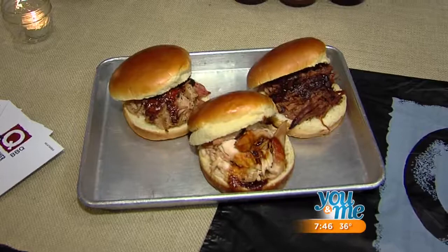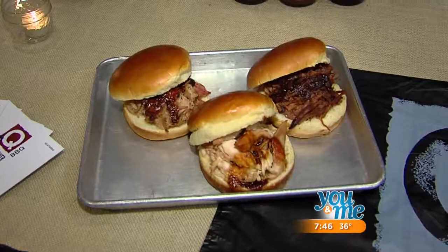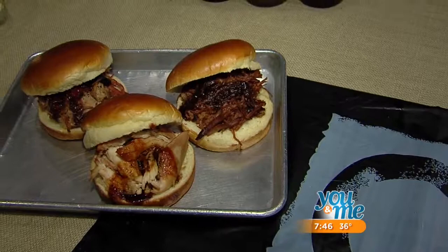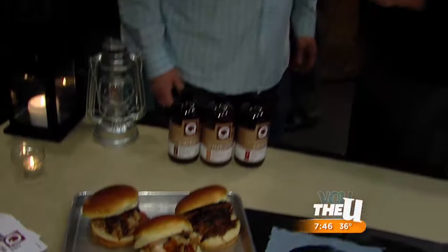What can people get for lunch? On a brioche bun, we have our pulled pork, smoked 12 hours. We have our pulled chicken, smoked for seven hours. And this is my favorite — this is our beef brisket, smoked for 22 hours. This is the real deal, and we're bringing it right here to Willis Tower.